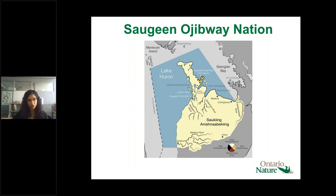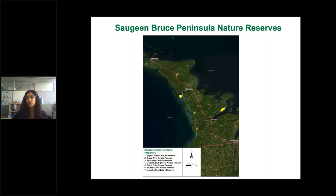This map was taken from Saugeen Ojibway Nation's environment office. Today we're highlighting four out of the seven properties shown here. Highway 6 bisects the peninsula, and we refer to different portions as the Georgian Bay side — east of Highway 6 — and the Lake Huron side, which is west of Highway 6.